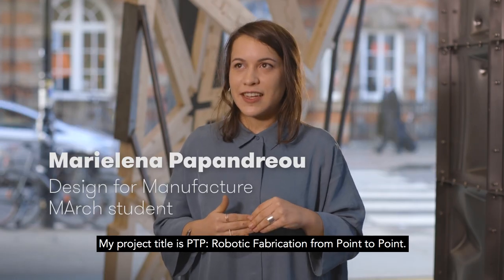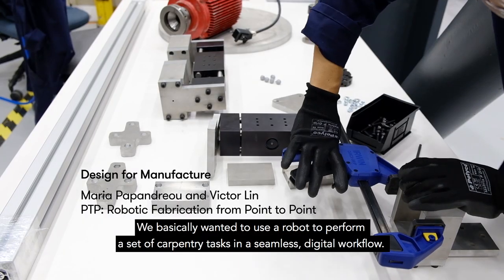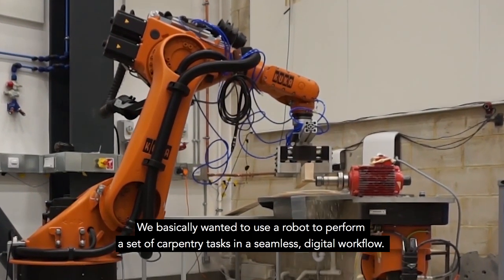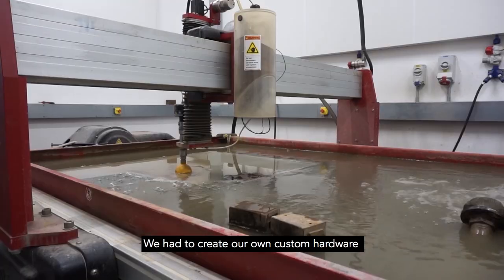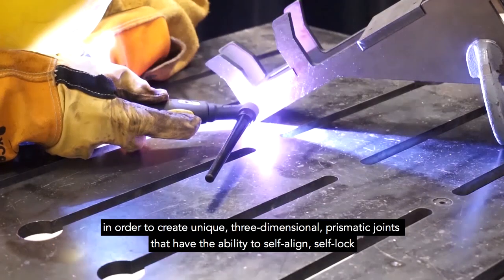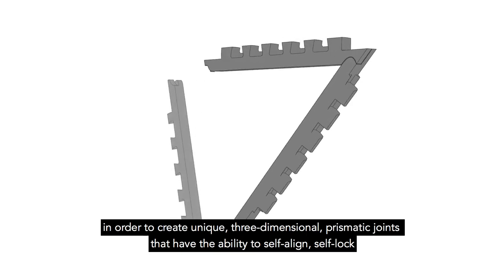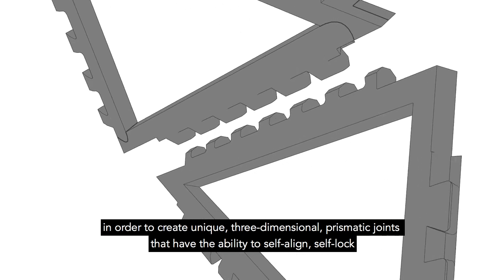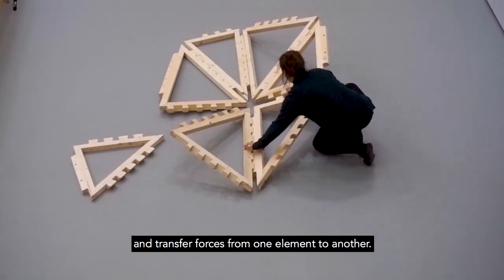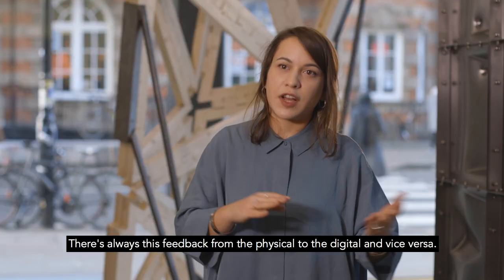My project's title is PTP: a robotic fabrication from point to point. We basically wanted to use a robot to perform a set of carpentry tasks in a seamless digital workflow. We had to create our own custom hardware in order to create unique three-dimensional prismatic joints that have the ability to self-align, self-lock, and transfer forces from one element to another. There's always this feedback from the physical to the digital and vice versa.